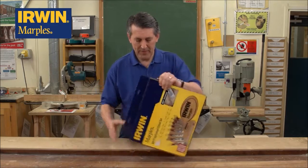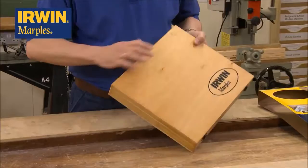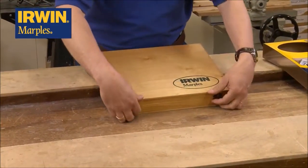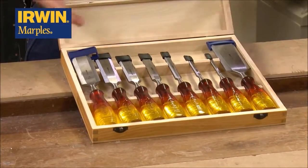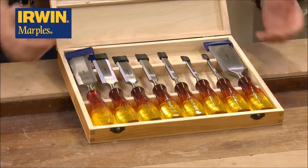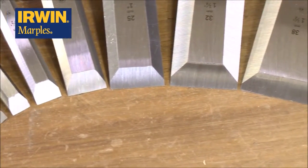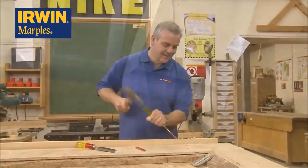I'll just take the sleeve off there quickly. As you can see, a fantastic box — full-size box with the branding on there. Metal catches, and when you open it up, you'll absolutely see everything laid out as you want to see it. All in place — quarter inch, all the way through, right up to a 2-inch chisel. Fantastic bit of kit.